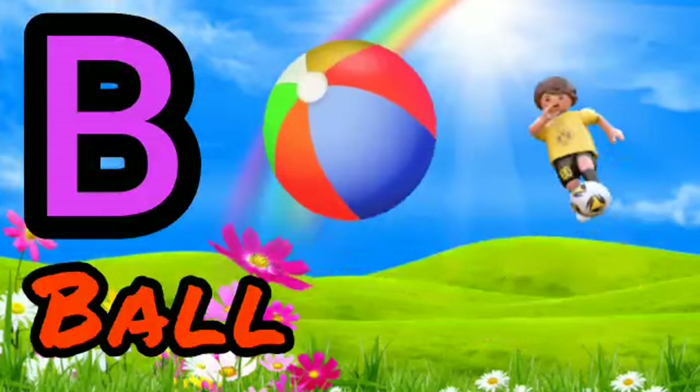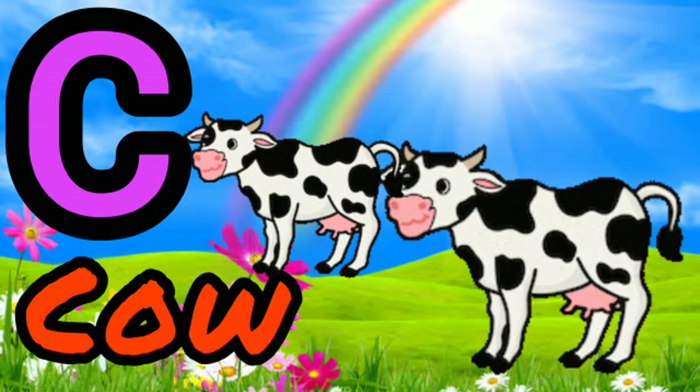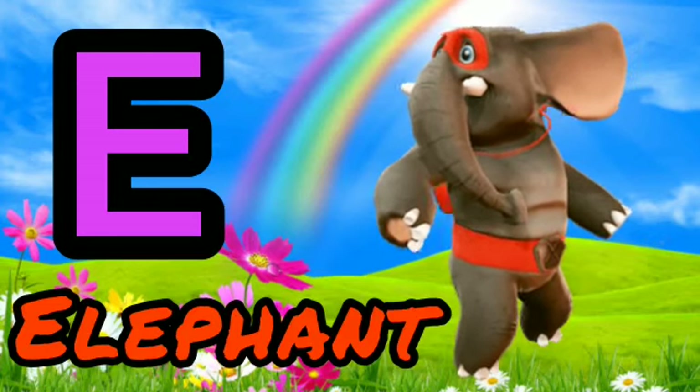B for Bowl. C for Cow. B for Dog. E for Elephant.